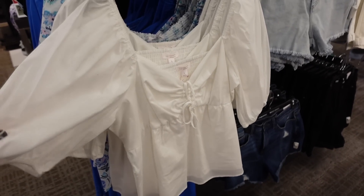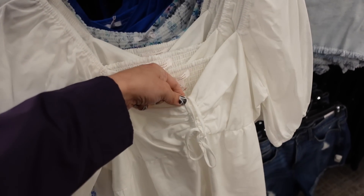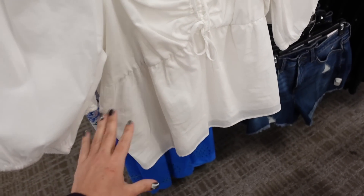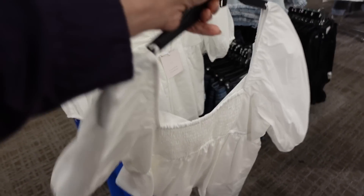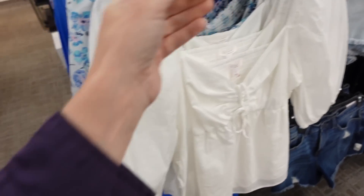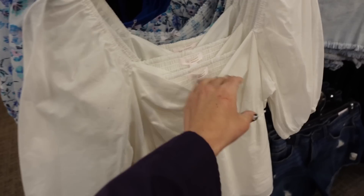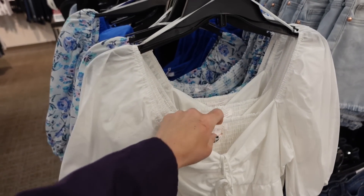The first thing I'm seeing are these puff sleeve tees — tops from Lauren Conrad. It has that V neckline, this ruche detailing, that oversized balloon sleeve, and then it's more of a relaxed fit through the bottom with the smocking in the back. Comes in the white, also in this floral. They're 25% off, regularly $52, so on sale for $39.